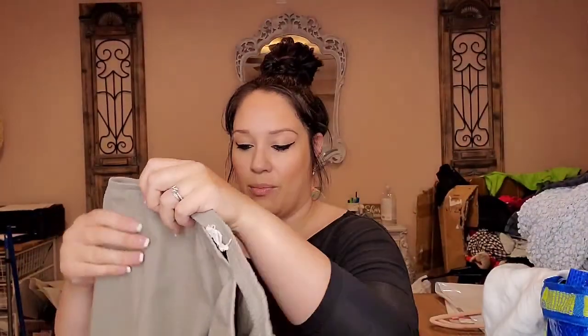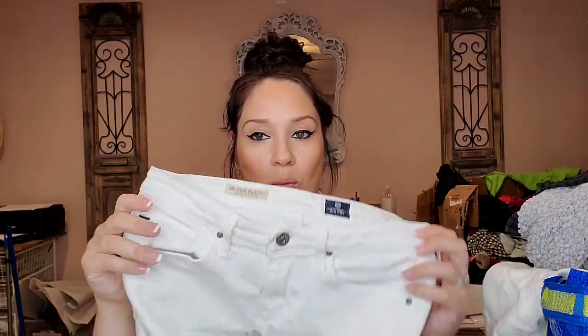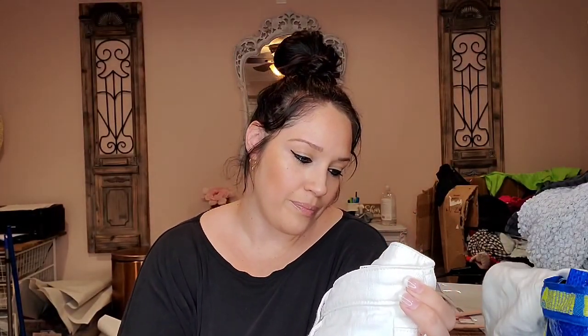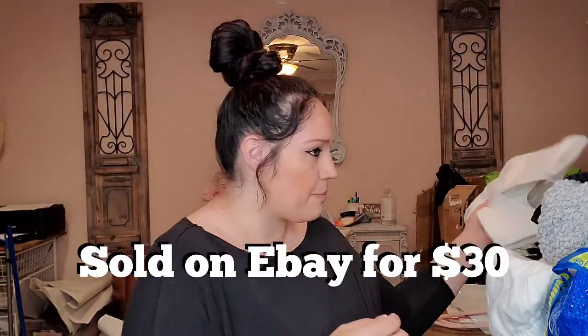These are Eileen Fisher size large — I sell these all day. Eileen Fisher sells consistently for me, it's like my bread and butter. And these are really nice — with white jeans season coming up I picked them up. It's the Stilt Roll Up AG jeans, and these actually just sold on eBay this morning for $30, so I'm putting those aside to pack up.